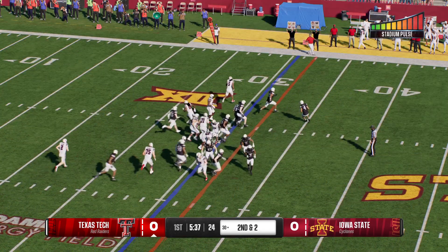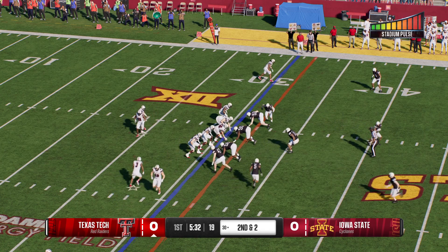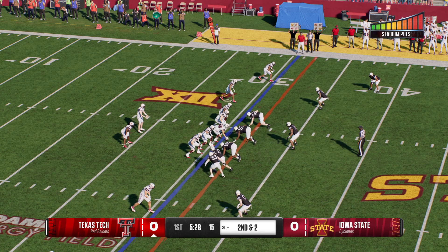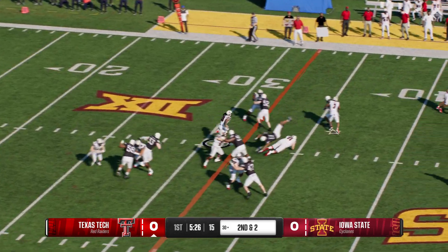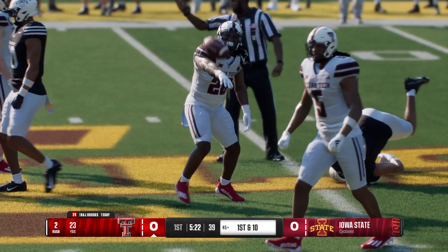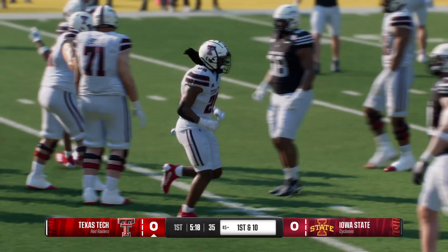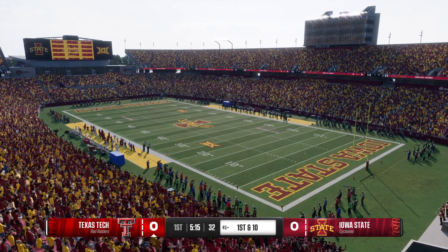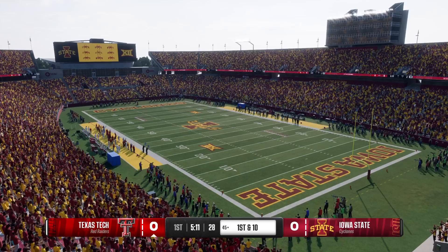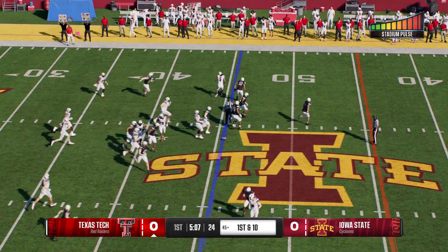The Red Raiders want to pick up the tempo. From the gun, give on the inside — brought down at the 45 after a 15-yard pickup. There's nothing better than the opening drive, coming out as an away team with all that excitement and energy, being able to run the football and physically exert yourself to start a game.